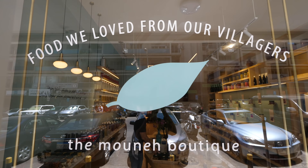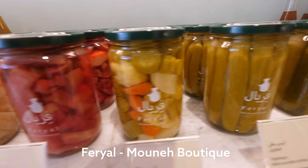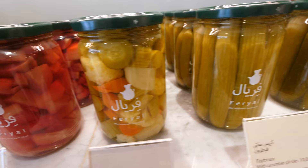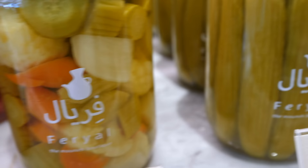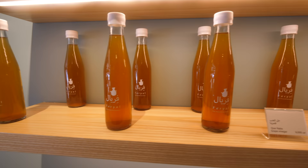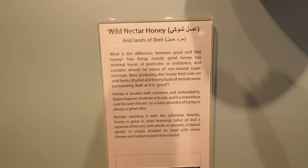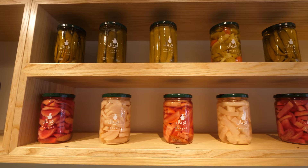What does Muneh mean? Muneh is the concept of preserving all fresh produce for winter time. There's abundance during summer, so you either pickle, dry, make vinegars, syrups, or olive oil — anything that preserves fresh produce from summertime to wintertime. What Camel has done is curate some of the best products — the olive oils, the preserved vegetables, the spices from around Lebanon — and brought them all into one amazingly beautiful boutique shop.